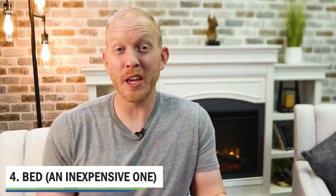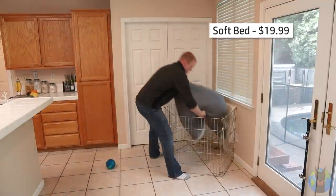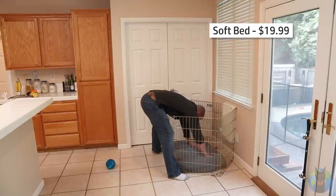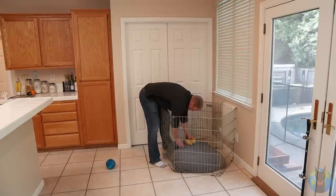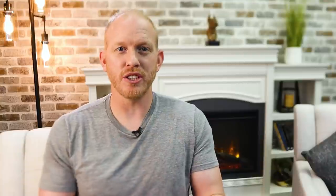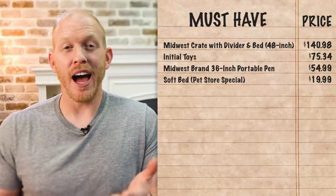Next up is a bed - hopefully a pretty inexpensive one. My clients found a really soft plush bed in the sale bin at their local pet store for $19.99. It's not the most well-built thing in the world, but even if you get a really expensive one, your dog will probably chew through it pretty quickly. They wrapped it in a blanket to help with durability and cleanliness and to give the dog something to put in their mouth. The purpose of this extra bed is to go inside that pen in the common area, just to make that safe space a little nicer, comfier, and cozier. For $19.99, it was a great buy.